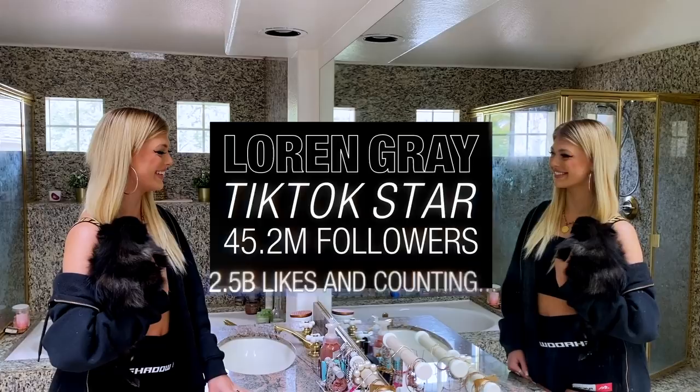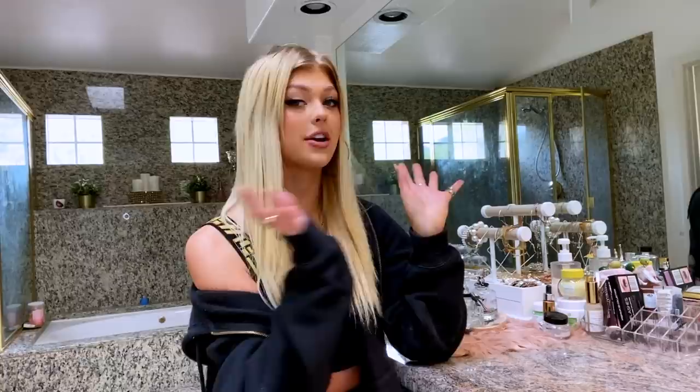So today I'm going to be letting you snoop through my stuff, starting with my vanity and then my bathtub. So I'm going to ask you extremely detailed questions about your bathroom behavior. Are you ready? I'm ready.